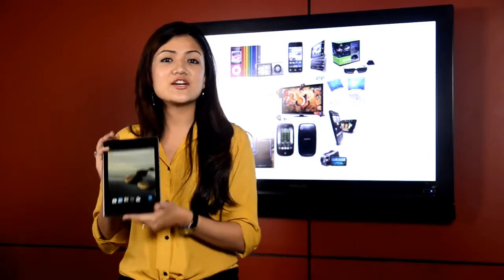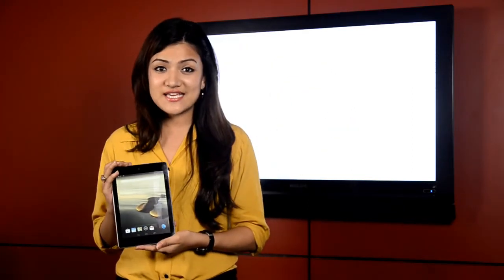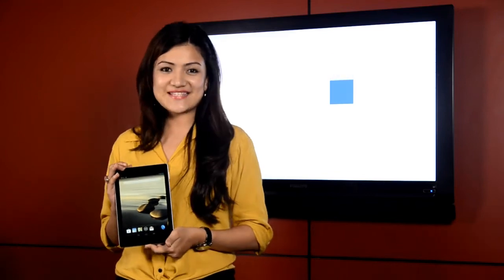I hope you got almost all the information about the Acer Iconia A1. It is available at 30 outlets all over the country, comes with a 1-year guarantee, and costs only 27,000.